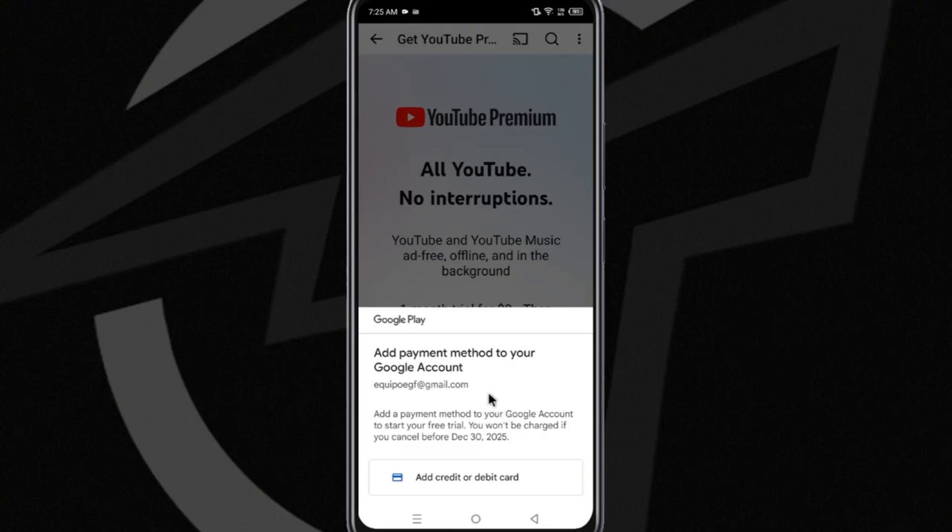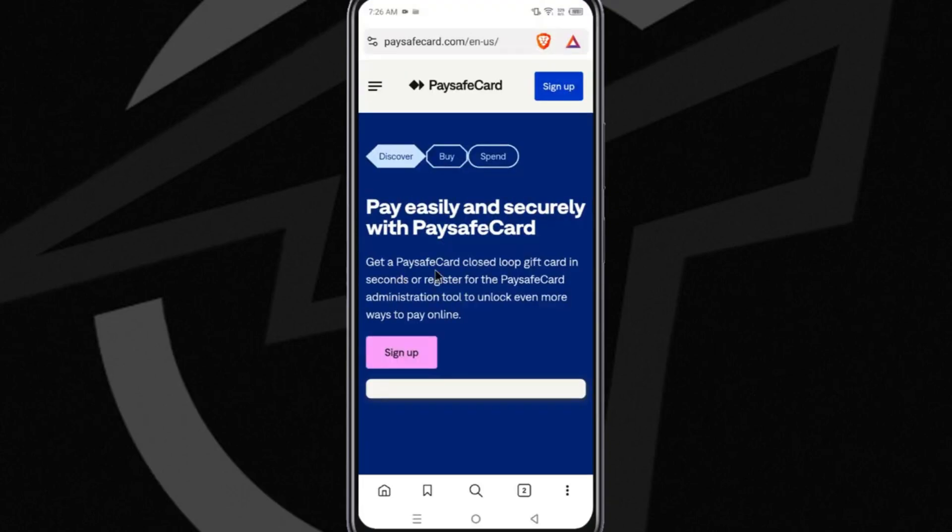If you don't have a debit or credit card, or you don't want to use your real card but still want to take advantage of this free month on the platform, what you need to do is go to your preferred browser and visit the PaceSafeCard page. There, you'll have to create a card account, and once you have done that, the platform will give you a virtual credit card that you can use as a payment method within YouTube Premium and thus enjoy all the premium options for that month.